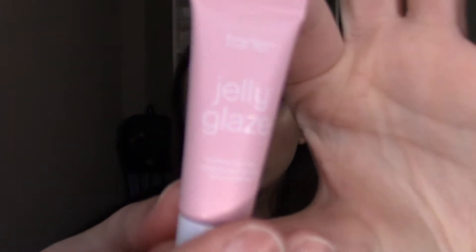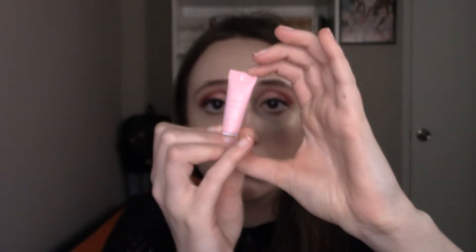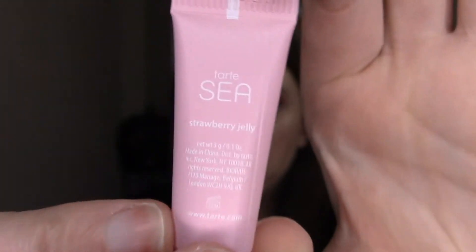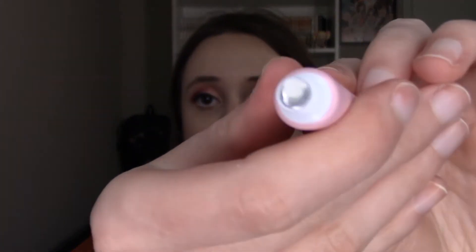The next add-on is this extremely tiny little sample of the Tarte Jelly Glaze Anytime Lip Mask in the variation strawberry jelly — it is so, so tiny, about as big as my pinky finger. I love lip products. My lips are extremely chapped most of the time and I haven't found something that helps too well yet, so I'm always on the hunt. It does come with a little safety seal on it, which I'm going to keep on until I'm ready to use it.